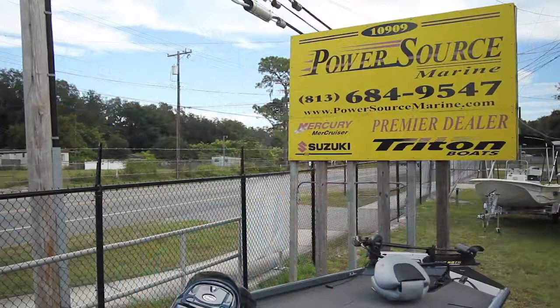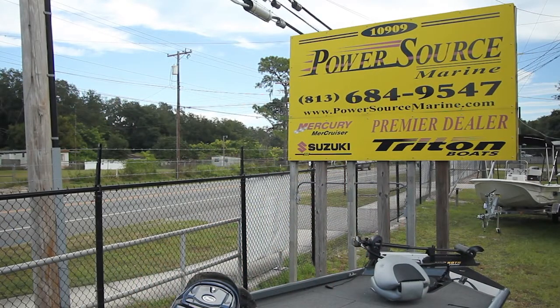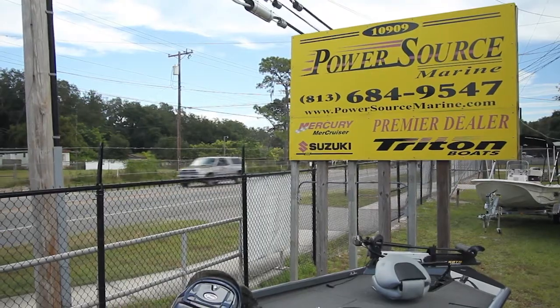I'm Bruce Duncan, owner of PowerSource Marine in Sefner, Florida. We're located on Highway 92 on Williams Road. We have easy access to I-4 and I-75.